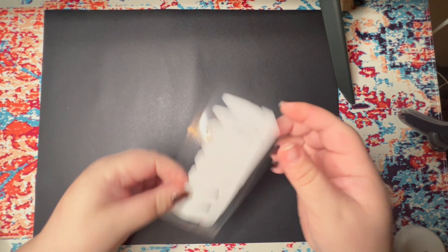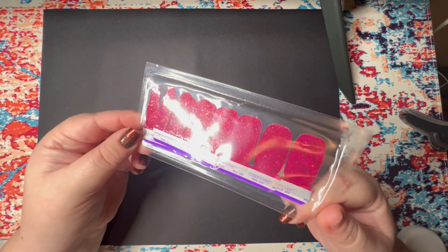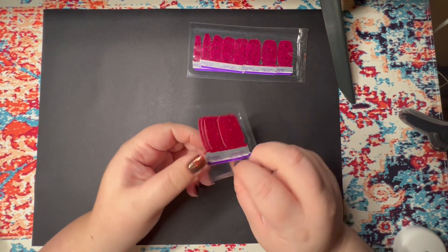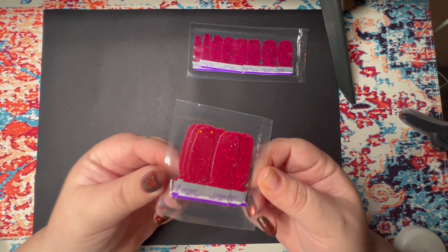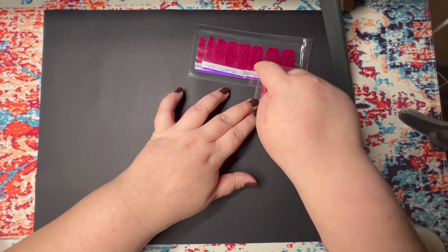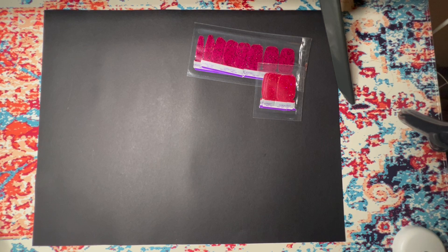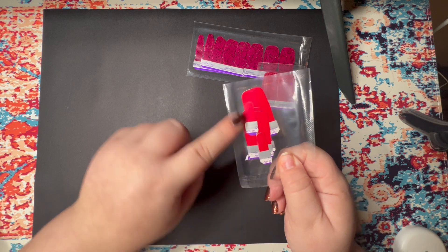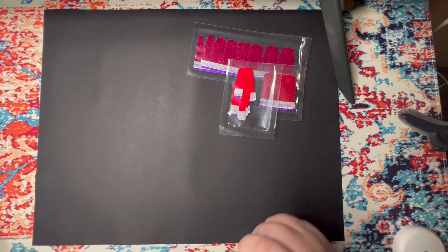Starting with reds, I have Candied Cranberry — this is sheer but it is absolutely beautiful, one of my all-time favorite sets. Next we have Nose So Bright, which has that beautiful flash of purple. It's more opaque but does kind of remind me of Candied Cranberry. Next is Baton Rouge — it's the pedicure. I don't have the OG set, but this is such a good red.